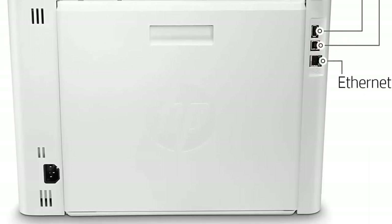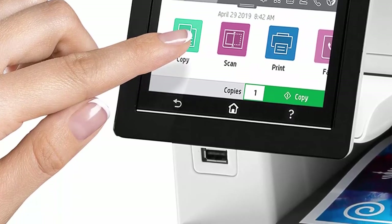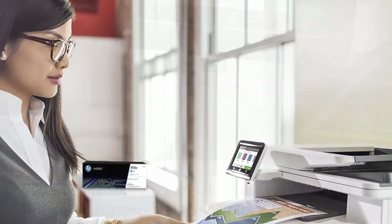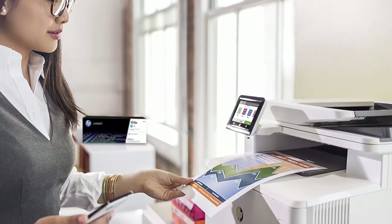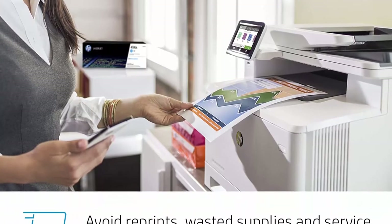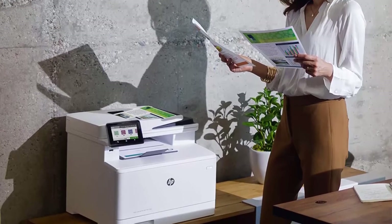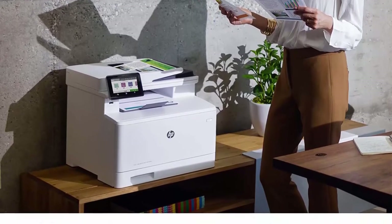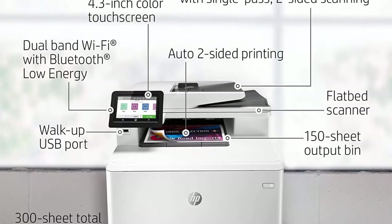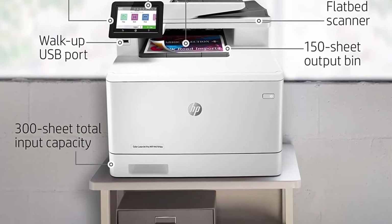Automate complicated workflows by saving settings and applying them at a touch of a button via the customizable touch screen control panel. Print with or without a network using built-in Wi-Fi Direct to connect your smartphone directly to your wireless laser printer. Stay productive with single-pass two-sided scanning, a 50-sheet auto document feeder, 250-sheet input tray, and print speeds of up to 28 pages per minute.